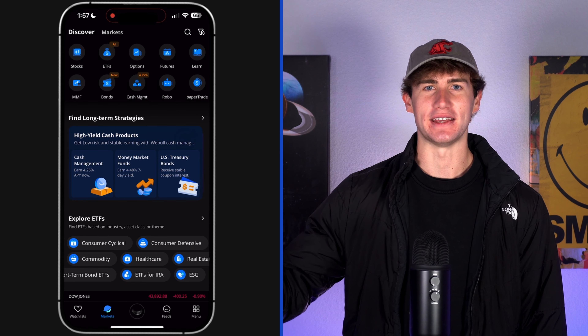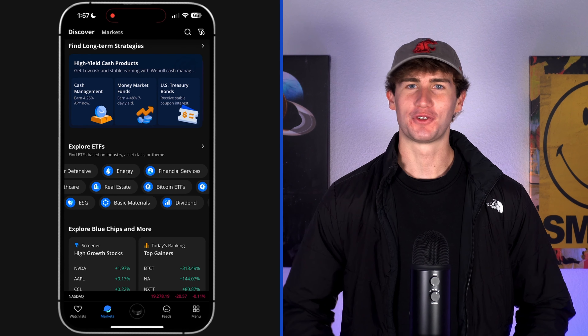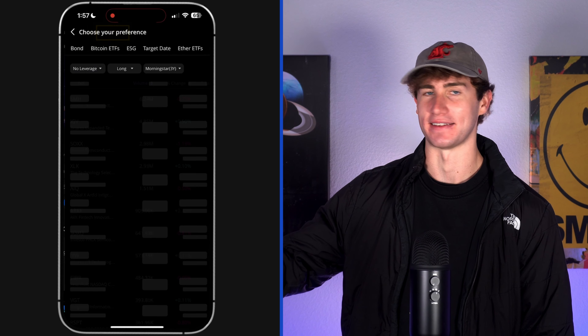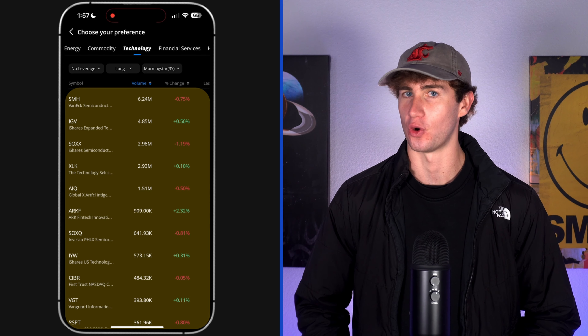To stack the odds of finding winning individual stocks in your favor, there are a few steps you can take right now. First, start your search by thinking of industries with strong growth potential like tech, AI, and energy. Webull makes it easy to find investment ideas with stocks sorted by these categories, as well as others like real estate, healthcare, and finance. Once you've chosen an industry, you can find stocks with strong potential. On Webull, go to the markets tab and select a category like tech. This brings up a list of index funds — a goldmine for investment ideas — since you can see the individual stocks that each fund holds.